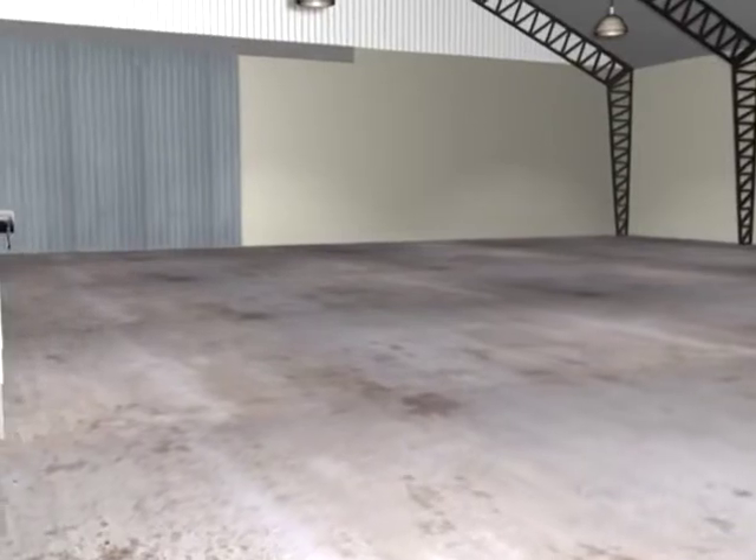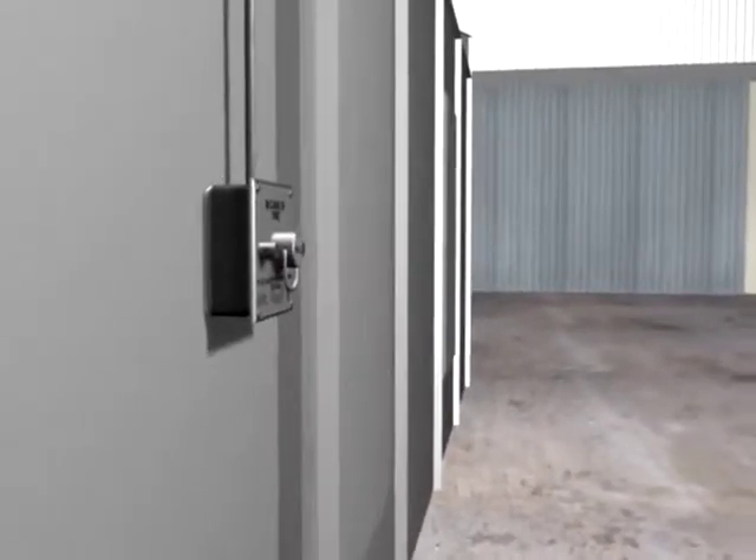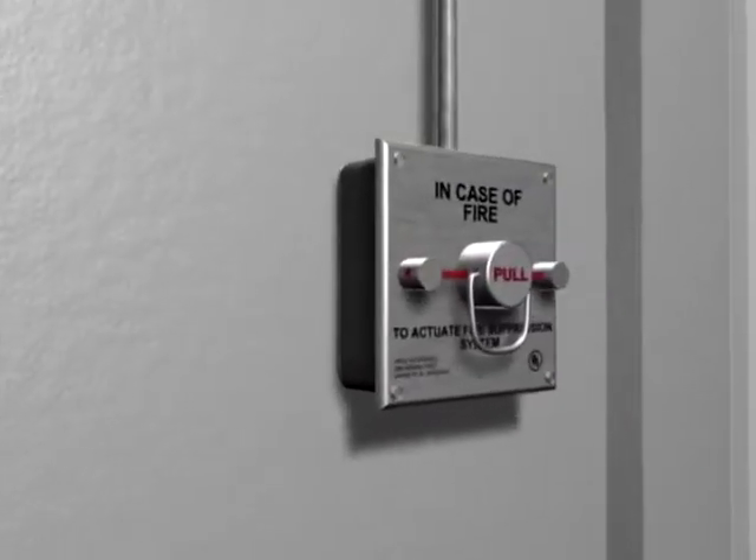As a backup or immediate response, you can actuate the system with the manual pull station located near the path of egress.